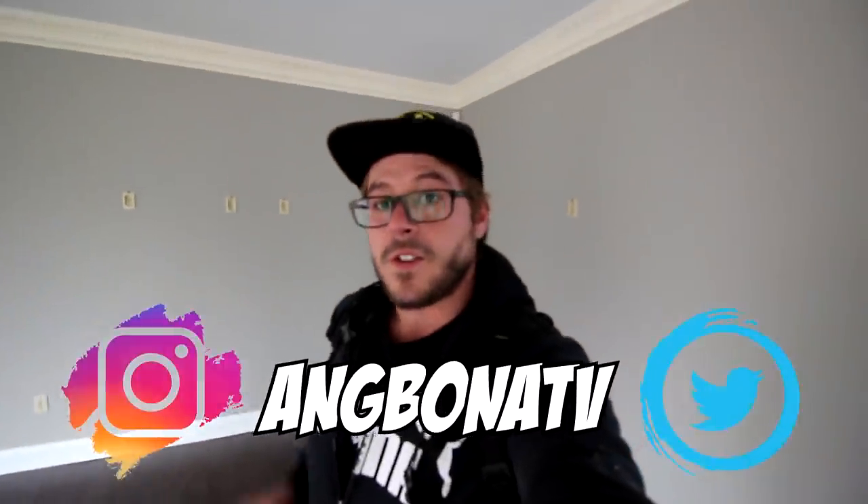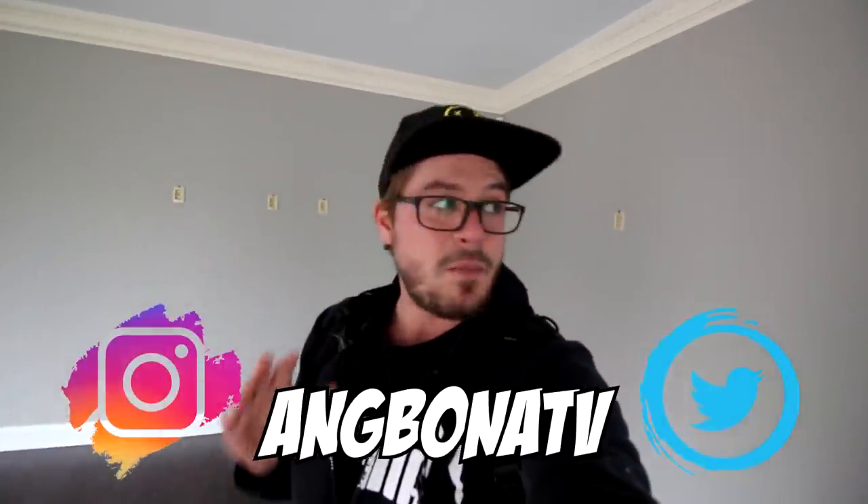What's up guys, welcome back to a brand new video. So today we've actually come to this multi-million dollar abandoned home. I don't want to say exactly where it is — I kind of don't want to give away the location.